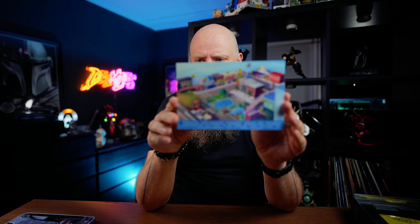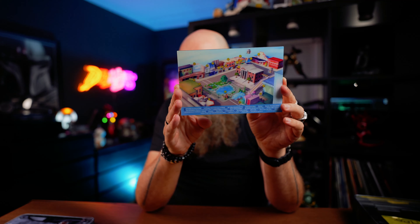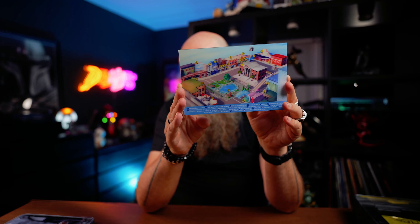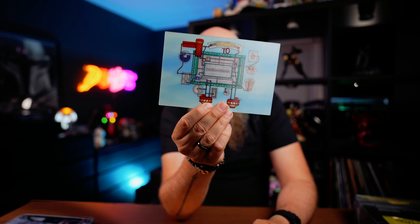Oh, this is nice — this is a 3D map of Hill Valley, which is the little town the whole movie is set in. It has some real depth to it. The courthouse is on there with the clock, there's a 3D holographic shark, and basically it's the whole town. In the back is the floating sign for Hill Valley.